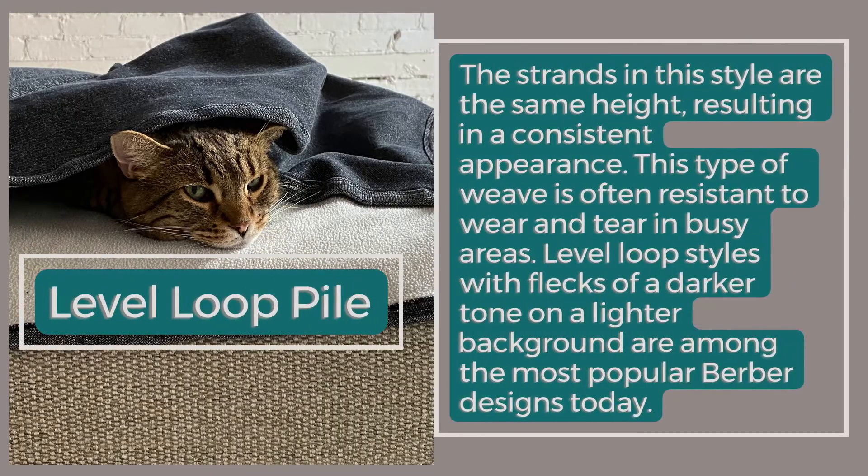Loop Pile. Level Loop Pile: The strands in this style are the same height, resulting in a consistent appearance. This type of weave is often resistant to wear and tear in busy areas. Level loop styles with flecks of a darker tone on a lighter background are among the most popular Berber designs today.